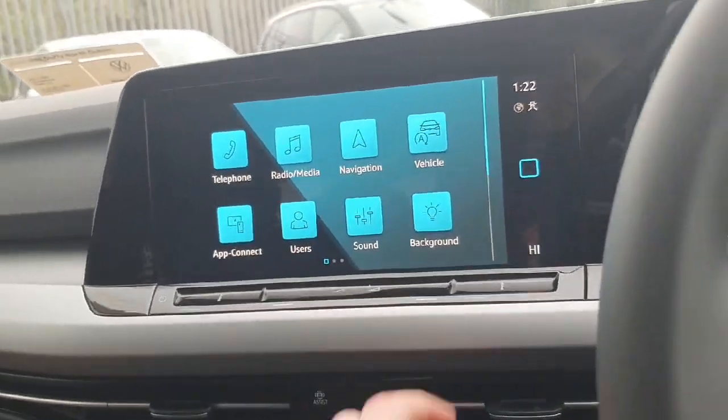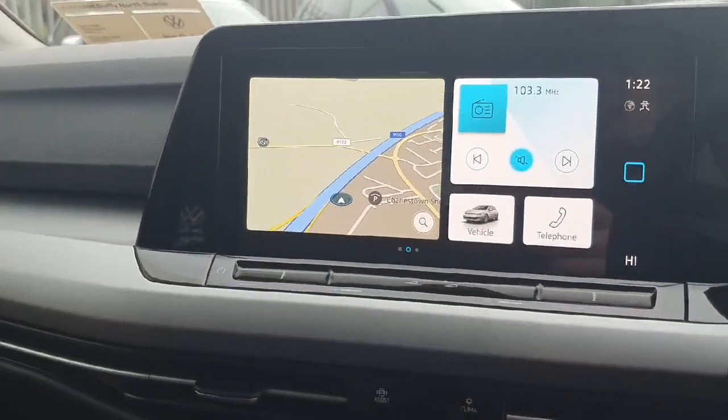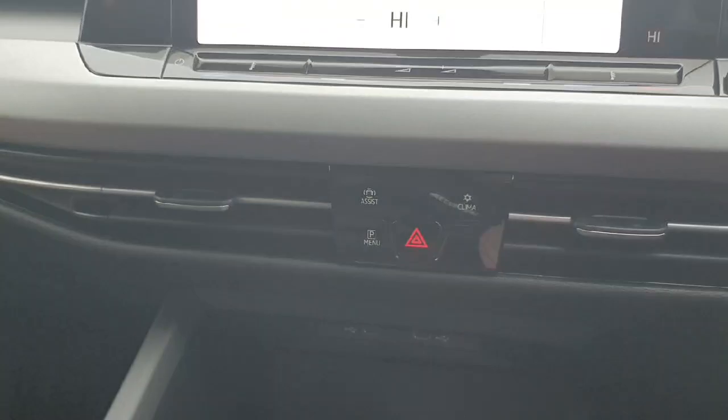Here we have our media display with different options we can choose from. When you come in to view the car we'll show you in better detail how it all works. For your climate controls, we can press here and adjust the temperature how you like. We also have all of our options for the park assist.